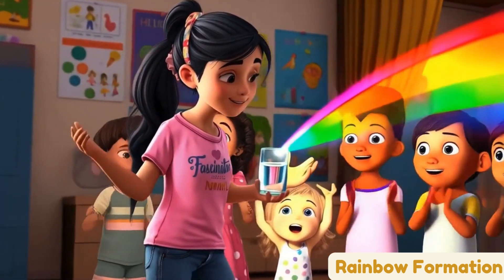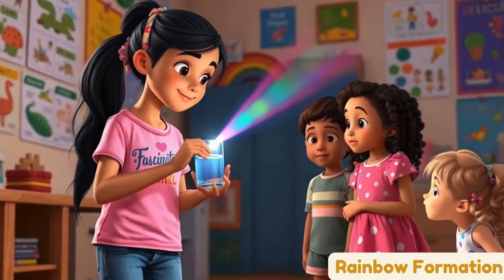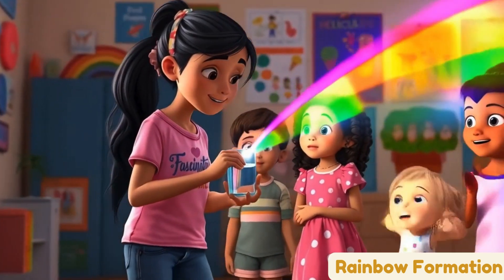And when the light turns, it makes pretty colors — red, orange, yellow, green, blue, and purple.